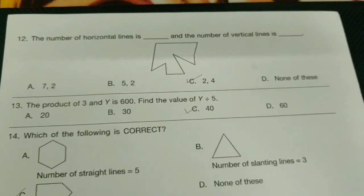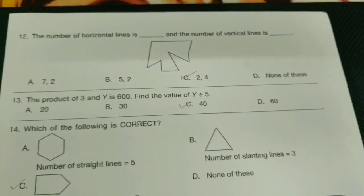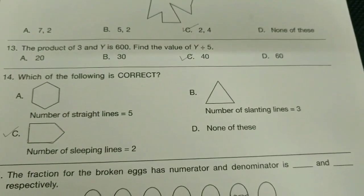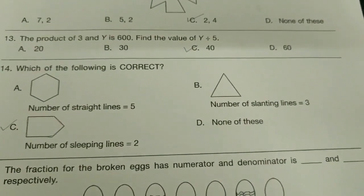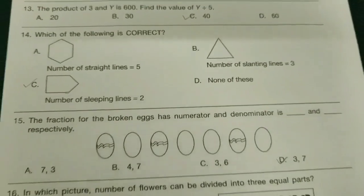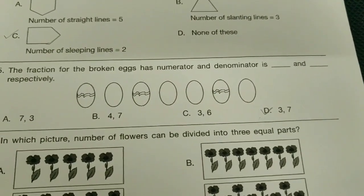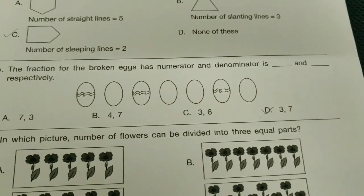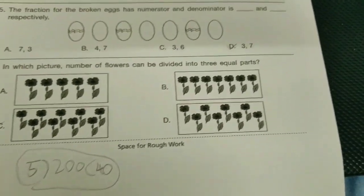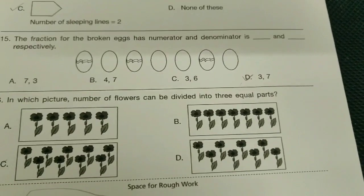12th question: the number of horizontal lines is dash and the number of vertical lines is dash — option is C-bit. The product of 3 and Y is 600; find the value of Y divided by 5 — option is C-bit, 40. Which of the following is correct? — option is C-bit. The fraction of the broken X has numerator and denominator dash and dash respectively — option is D-bit, 3 comma 7. In which picture can the number of flowers be divided into three equal parts? — answer is C-bit.